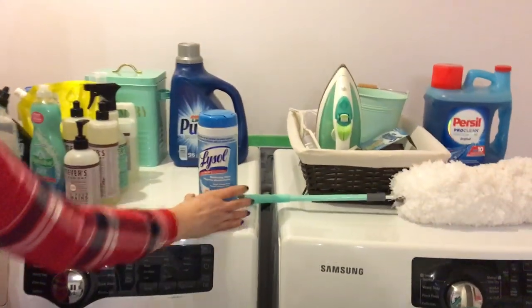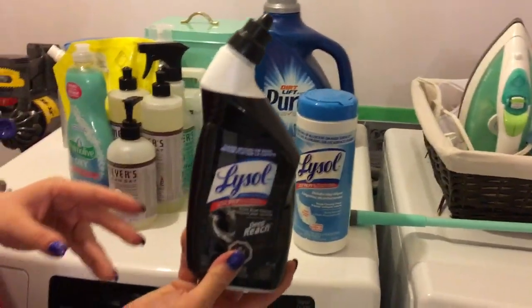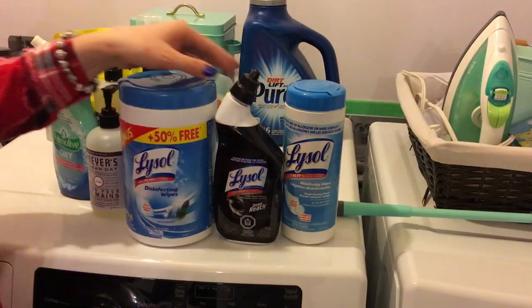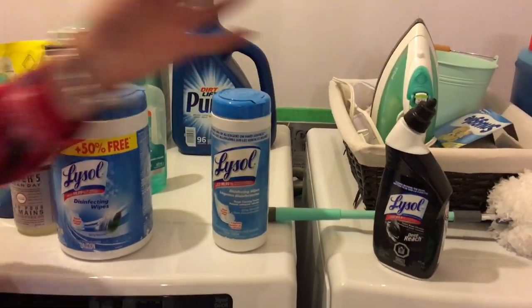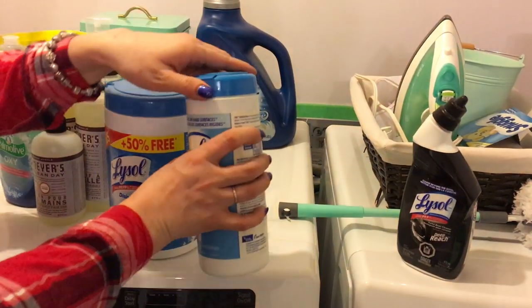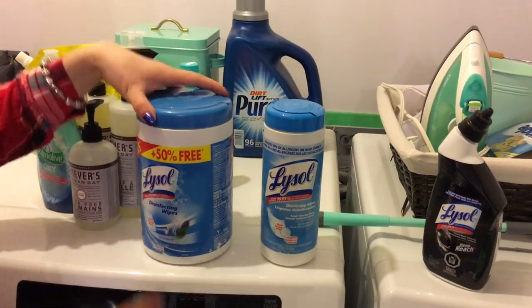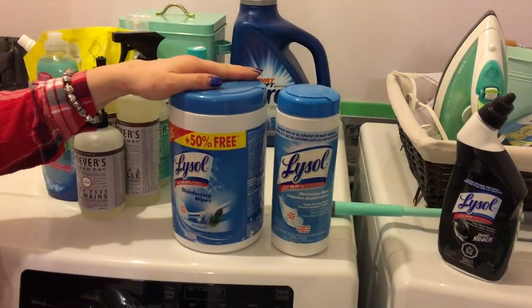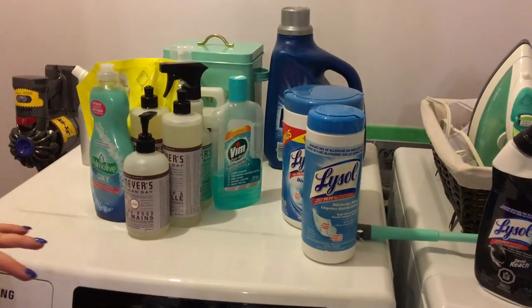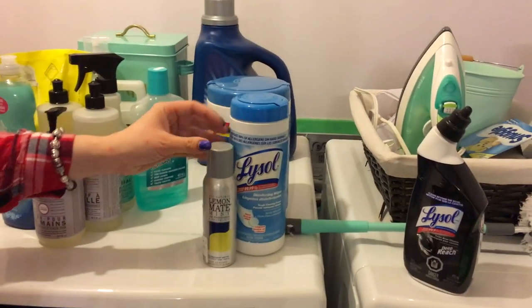For toilet cleaning, I use this cleaner — you can buy it at the dollar store or any grocery store, it's about two or three dollars and works well. I also have disinfecting wipe sheets that I keep in the bathroom. Every night I grab a few and wipe around the toilet and the floor around it. They come in different sizes, which is great.